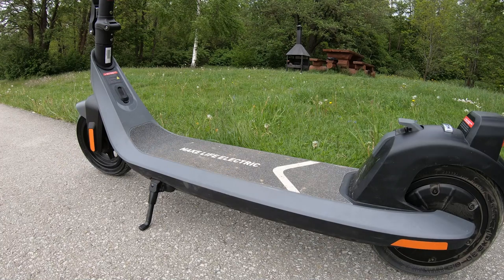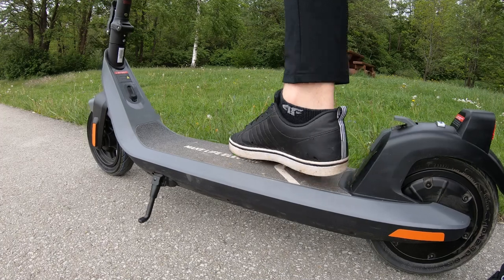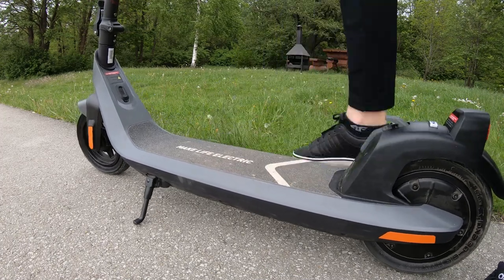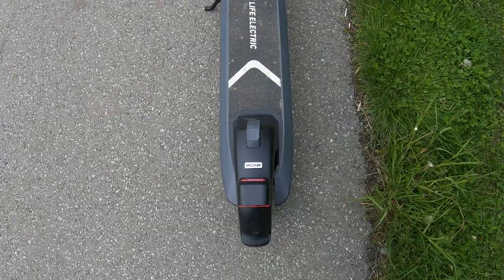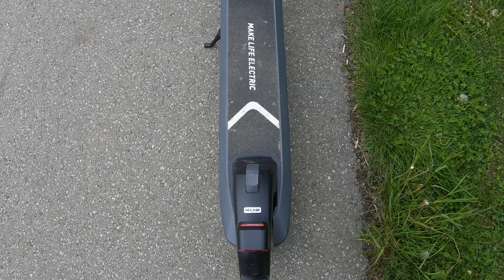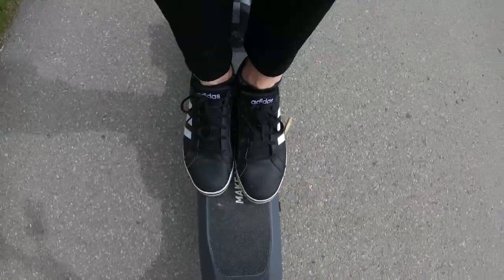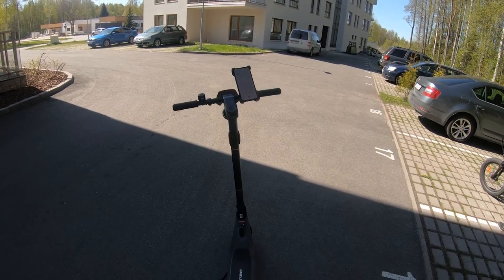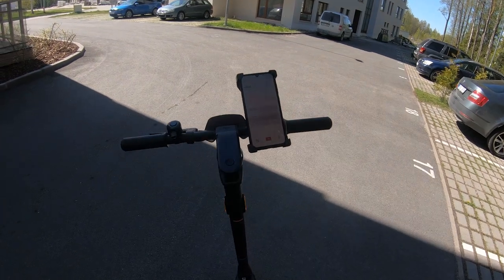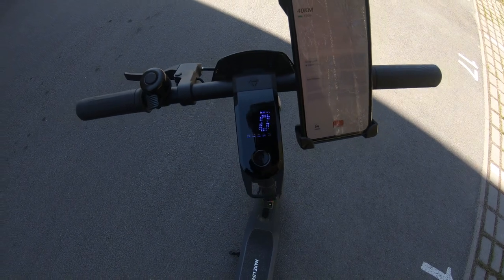The new NIU scooter comes with a nice grip tape installed on the deck. It feels like sandpaper and provides good grip even if your shoes are a bit wet. NIU has also provided one spare grip tape. The deck itself is 16 centimeters wide, about the average in this price class, though there was plenty of room to comfortably accommodate my feet — it's even possible to place your feet next to each other. The handlebar feels comfortable and is a bit wider compared with other similar scooters, with enough room on the right side to install a phone mount.